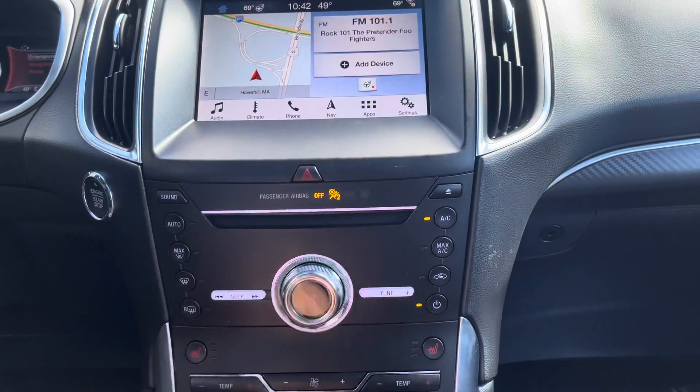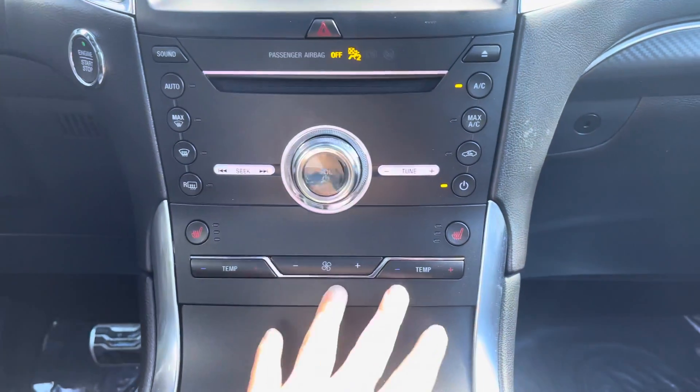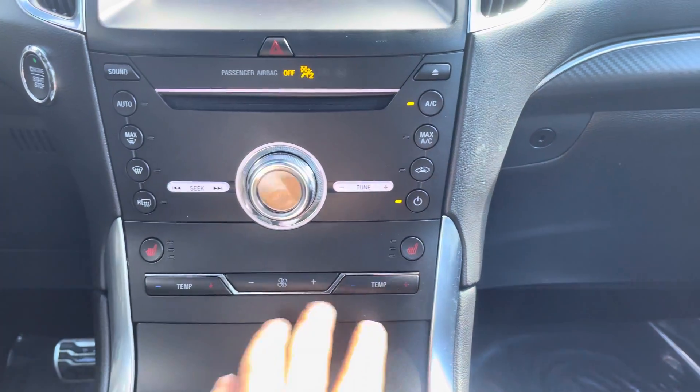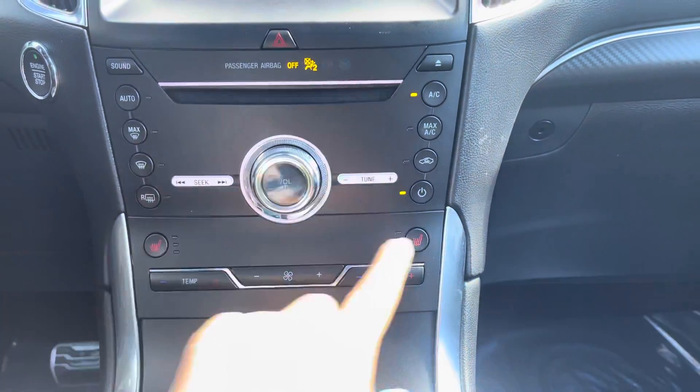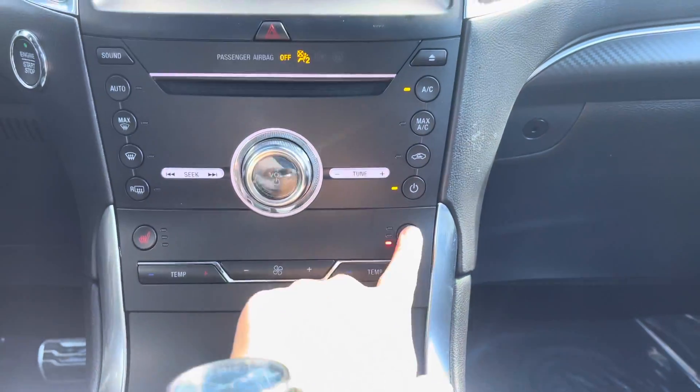AC controls along with your radio controls right here, and AC controls down here as well. You do have dual AC, meaning you can split the temperature between two sides of the vehicle. Heated seats on both sides — driver and passenger.